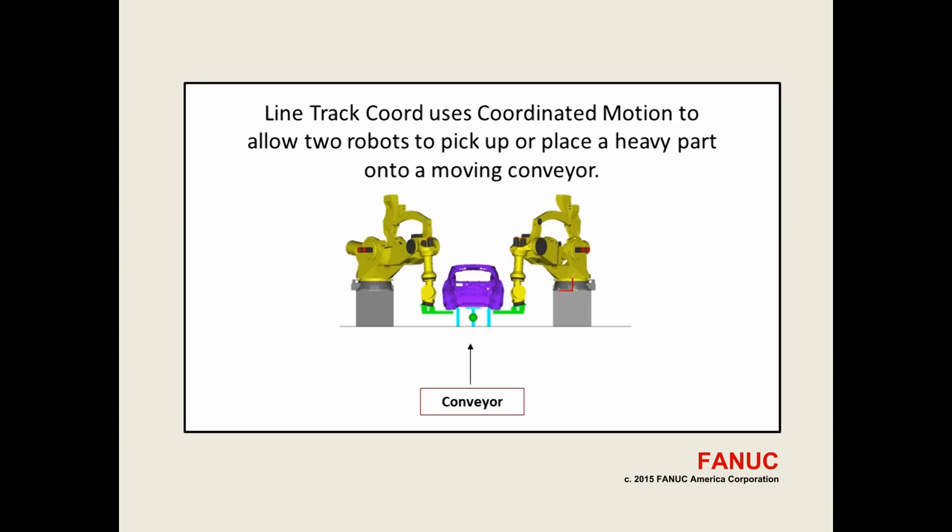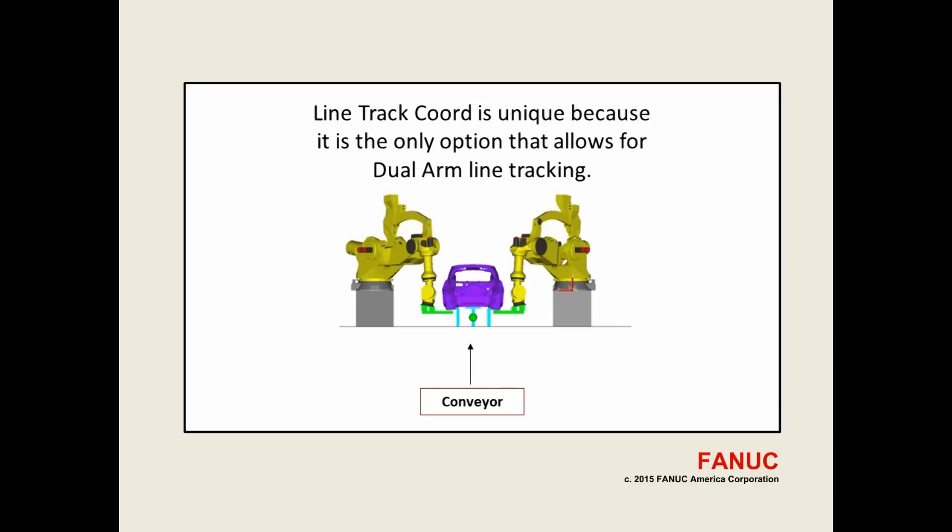The Line Tracking Coord option uses coordinated motion to allow two robots to pick up or place a heavy part onto a moving conveyor. Line Tracking Coord is unique because it is the only option that allows for dual arm line tracking.